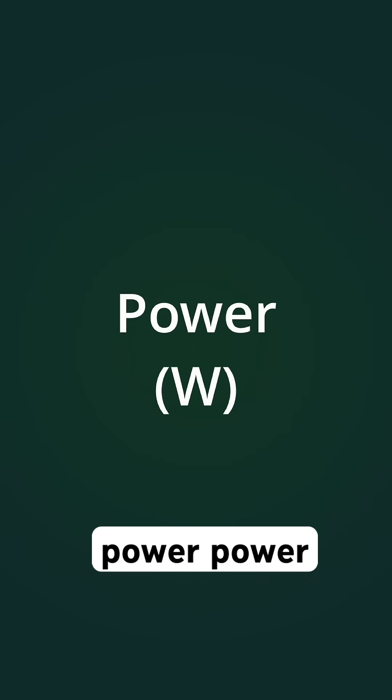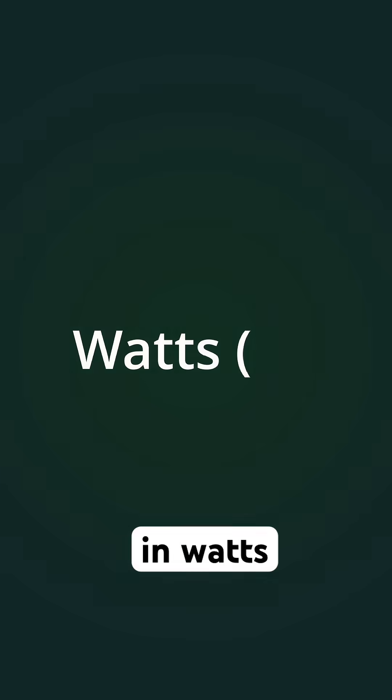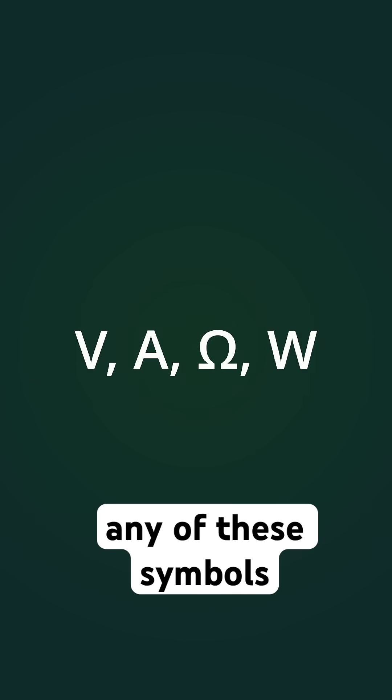Now, power is how fast energy is being used or delivered. It's measured in watts, so higher watts means more energy consumed per second. So the next time you see any of these symbols, at least you know what they mean.